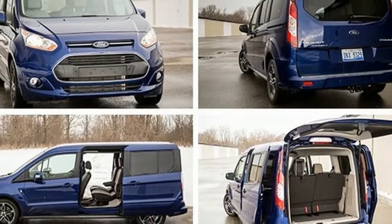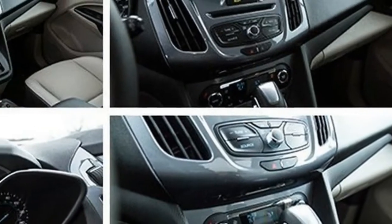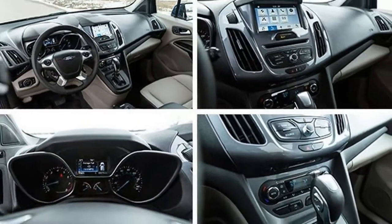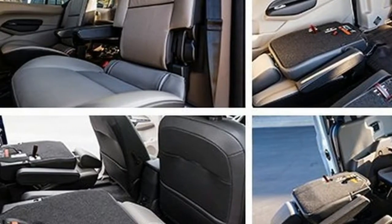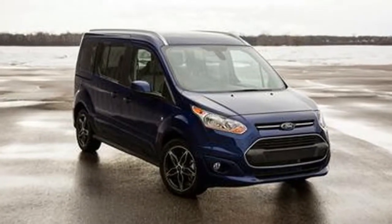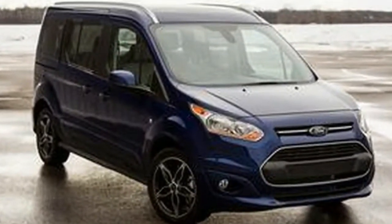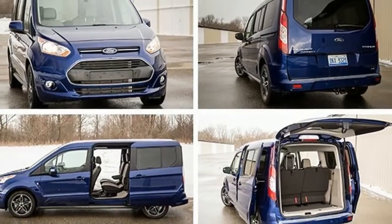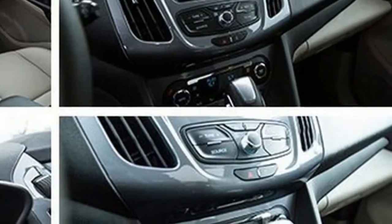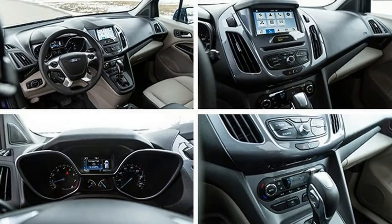But because of this van's dual-purpose nature, our tested top-of-the-range 2017 Ford Transit Connect Titanium sits at an odd place in the market. Ford is one of few companies offering a three-row passenger version of its compact cargo van, and its Chevrolet City Express twin are strictly work trucks, while the passenger versions seat only five.